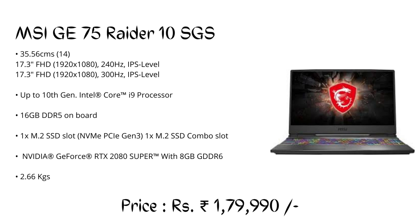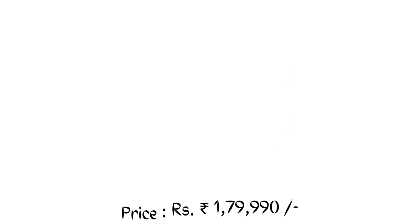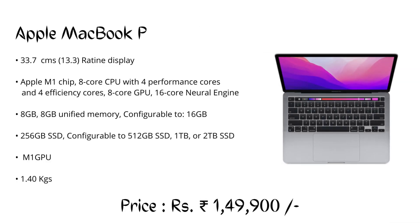Number 6: MSI GE75 Raider 10SGS, priced at ₹1,79,990. It is also a high-end gaming laptop but can also be considered for large-scale designing on Autodesk Fusion 360 and other CAD software.